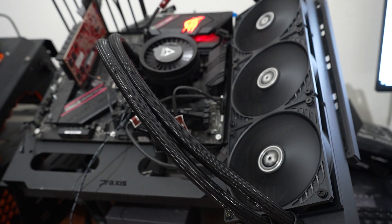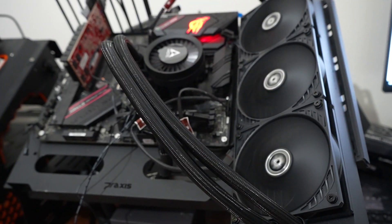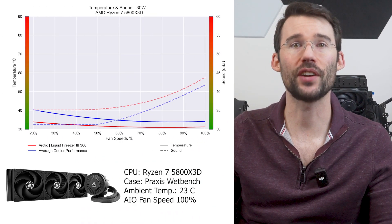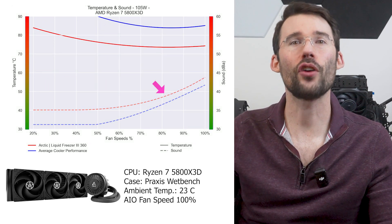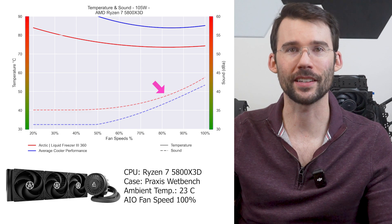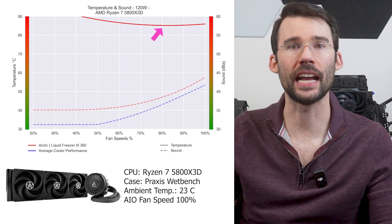The first AIO cooler is the Arctic Liquid Freezer 3 360, set at an affordable price with excellent cooling. It has been known to offer some challenges when mounting, but based on all the coolers I've reviewed, that's not a reason to shy away from it. This cooler has both RGB and non-RGB versions, though it has a larger footprint than average air coolers. At lower power levels it provides superior cooling, and this gap widens materially as heat increases. It is noticeably louder across all fan speeds, primarily due to the pump being set at 100% — which can be reduced. At overclock levels, the Arctic Liquid Freezer 3 keeps the 5800X 3D at comfortable temperatures.